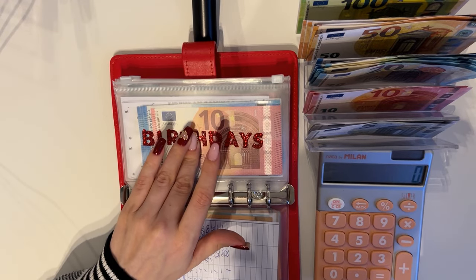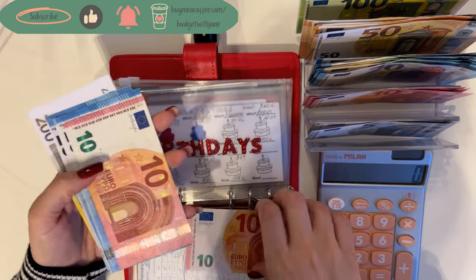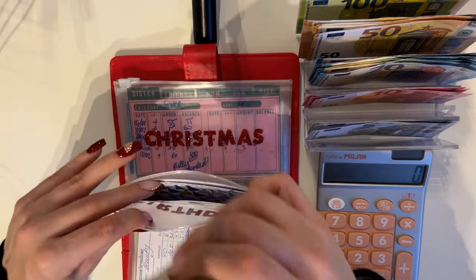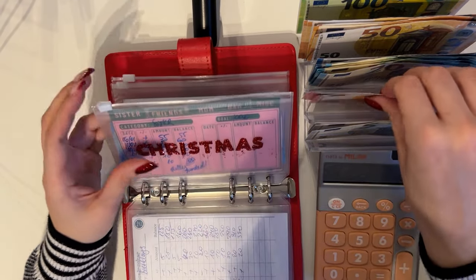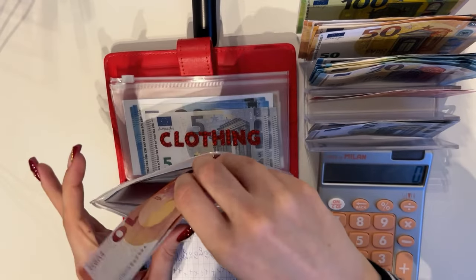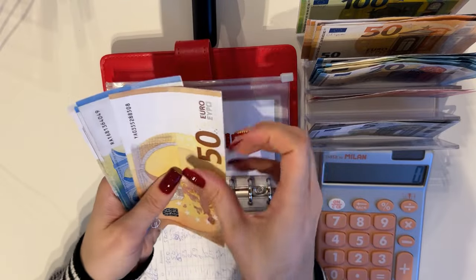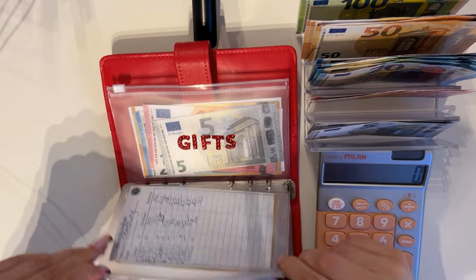Birthday is up next and we're putting a 10 in birthdays. Let's see — we have 200, 20, 40, 60, 80, 300, 320, 340 — so 340 in birthdays. Christmas is also getting a 10, stuffing that into mom, so mom has 20 now. Clothing is getting a 50 — we have 50, 70, 90, 95, 100 in clothing. Perfect.